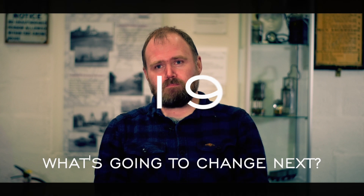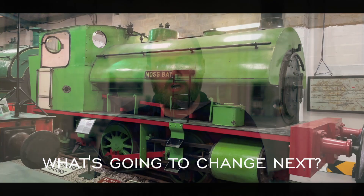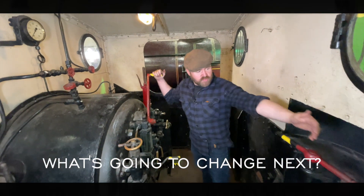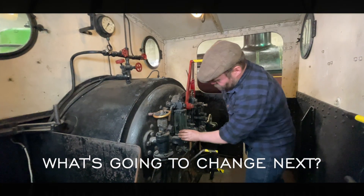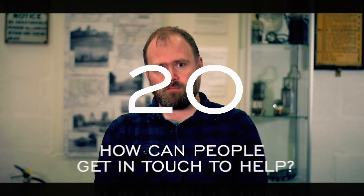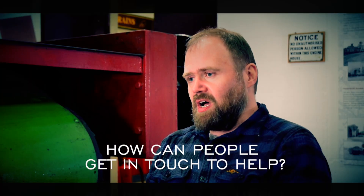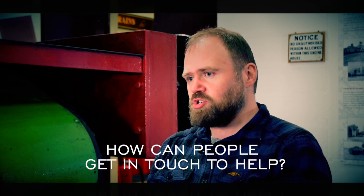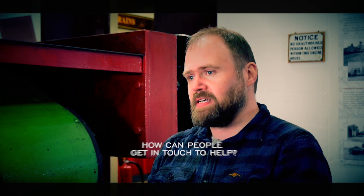And what's going to change next? Probably Moss Bay, where we're going to do some interactives and present the cab, so that visitors can step on the footplate and explore the controls in a safe manner. And how can people get in touch to help? They can visit the Foxfield website, foxfieldrailway.co.uk, and they can also follow us on social media, including Facebook, Twitter, and LinkedIn.